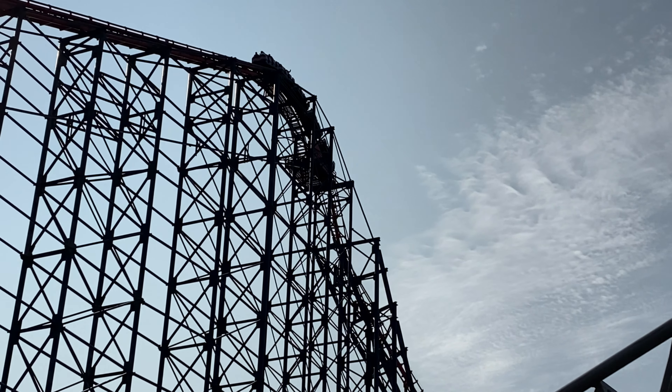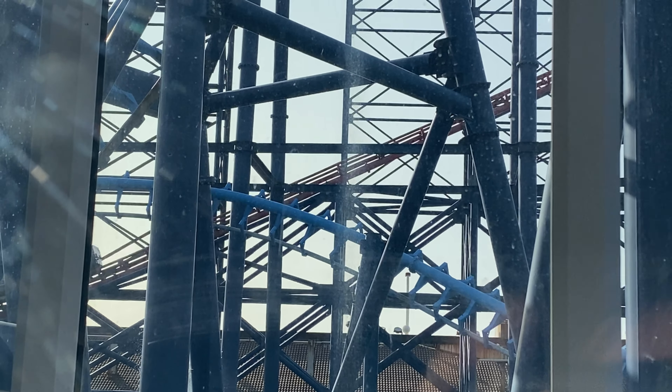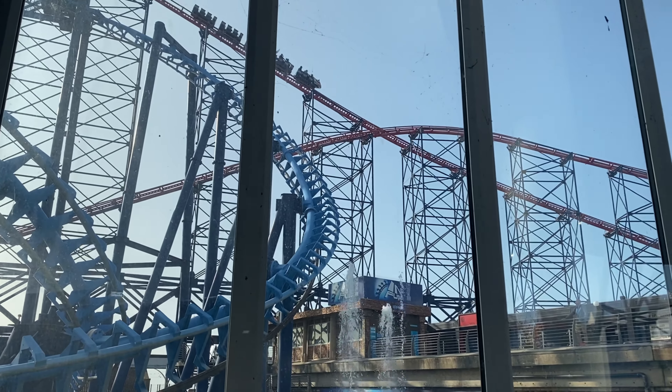Trying to find some good things to say about the Big One: I really like the helix at the end — you get some great forces going around that helix section. I also like the airtime hills, which are taken with really nice speed. However, there really isn't any airtime on this roller coaster in my opinion, which is a huge missed opportunity because the whole point of a hyper coaster is airtime everywhere. You just don't get it here, so it places at number 8.